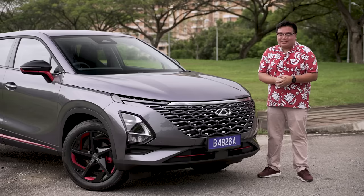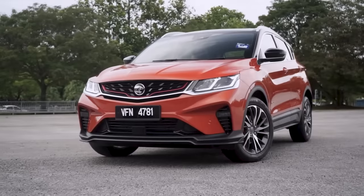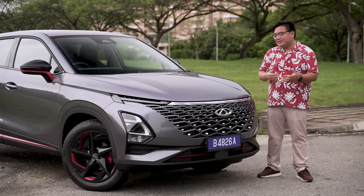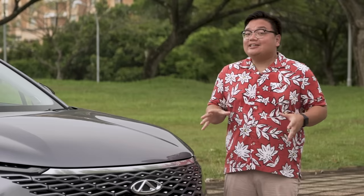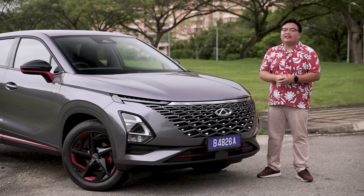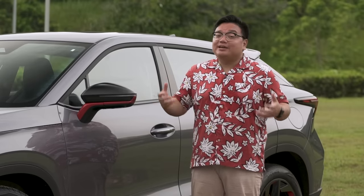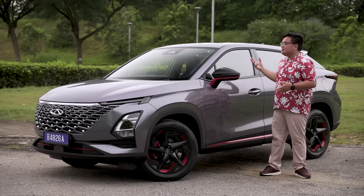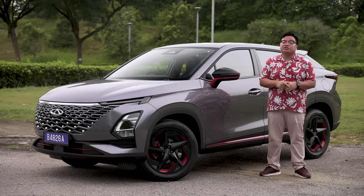Now on to the all-important pricing. Chery Malaysia has not yet given us the full figures, but you just know it's going to be priced between the top spec Proton X50 at around RM114,000 and the Honda HR-V Turbo V at about RM135,000. Speaking to the Chery bosses, I have a feeling it's going to be priced closer to the Proton rather than the Honda — and yes, I'm talking about the top spec version with everything in it. I think it's about time the Proton X50 gets proper competition in Malaysia. If you're in the market for an SUV like this, keep a close eye on this one. Comment below what you think of the looks, interior, specs, and how much you'd be willing to pay. Thank you for watching and stay safe, everyone.